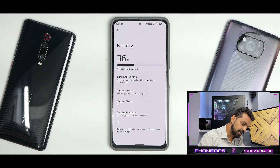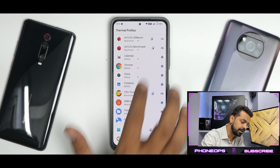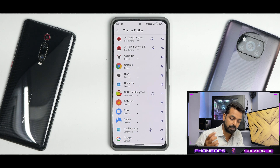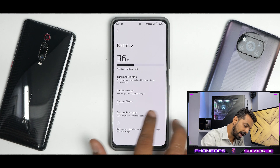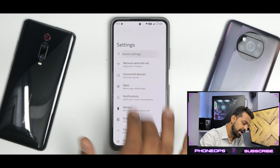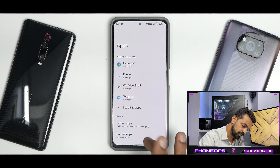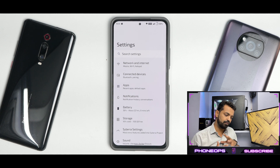In the battery section, you'll see thermal profiles along with 180Hz touch sampling rate, which is really good for gamers. However, there's no game space option, which has started appearing in some Android 12 custom ROMs, and the Android 12 game dashboard is also missing. That's a decent feature, but if they can come up with something better, that's fine.